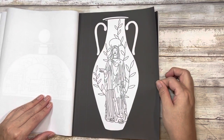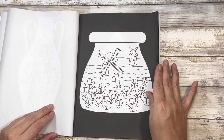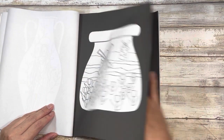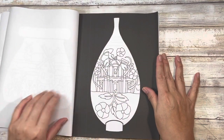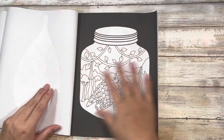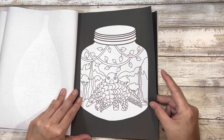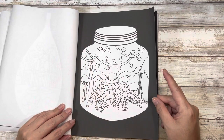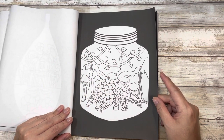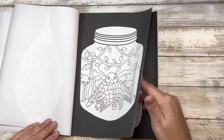This looks very Grecian to me. And this little armadillo — I think that's what it is — it has his little house up there. I'm not sure how he gets into his house, but whatever. That's a really cute picture.